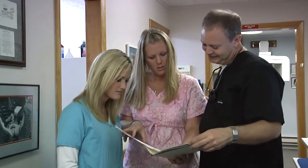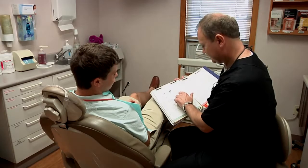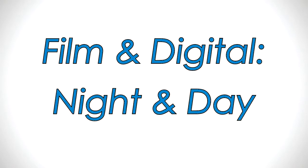When you run a dental practice, you have to make a lot of decisions. Very few of those decisions are black and white — most come in varying shades of gray. Fortunately, there's one decision that, when you simply look at the facts, could not be more straightforward: the decision to upgrade from film radiography to digital. The difference between film and digital is like the difference between night and day.